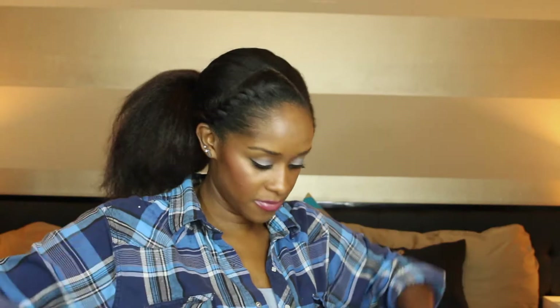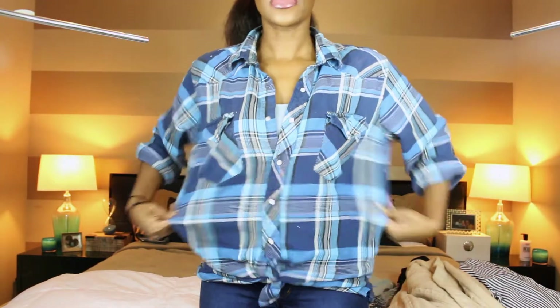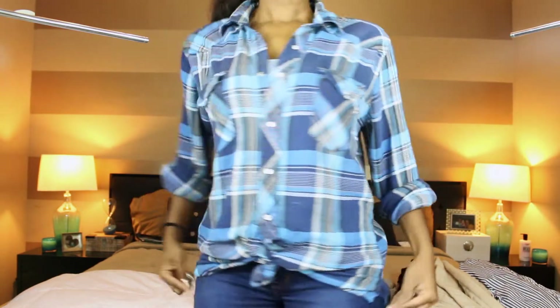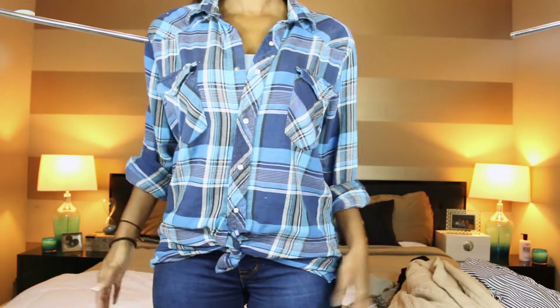All the stuff that I bought, nothing was over $1.50. I'm wearing one of the shirts that I bought right now — it's kind of big. It was an oversized plaid shirt. This shirt was $1.25. I cut little slits on the side and I'm going to sew those to make them look a little bit better. And it covers my butt, it's really cute.